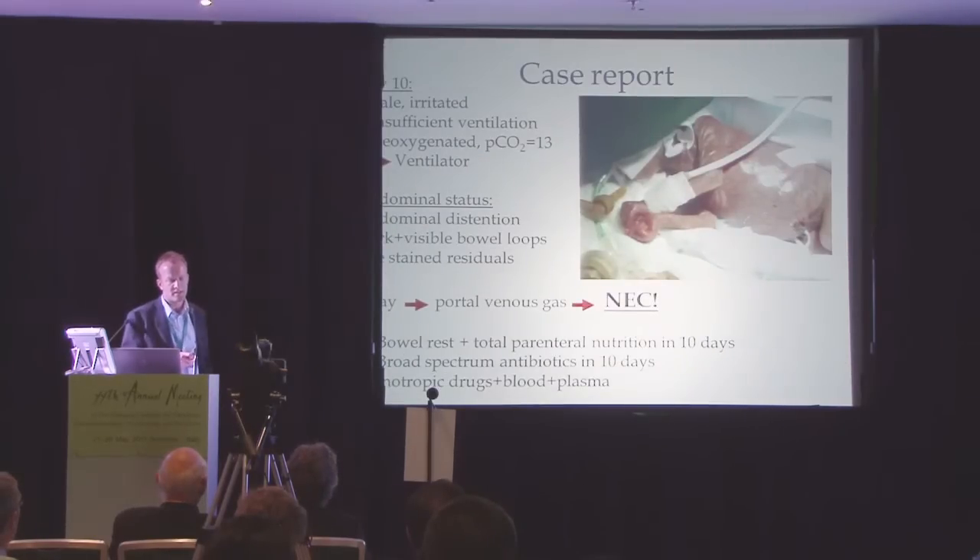Everything goes well, but at day 10 the child gets pale and irritated. We have insufficient ventilation and decreased oxygenation, and we have to put it on a ventilator. We observe the abdominal status with abdominal distension — it is distended and dark, with visible bowel loops. We have gastric residuals.